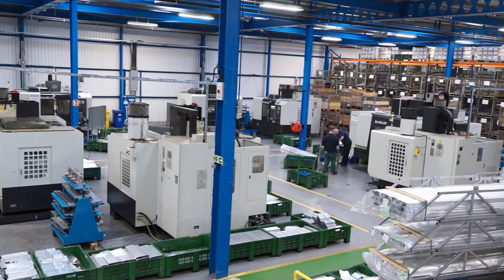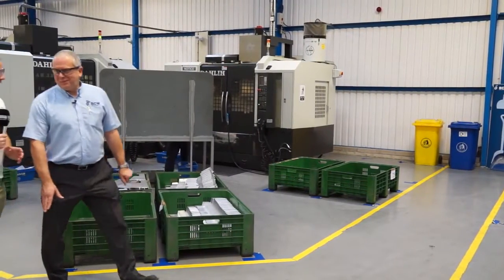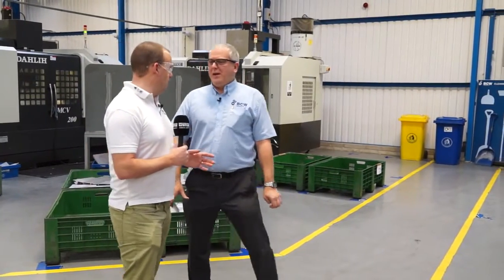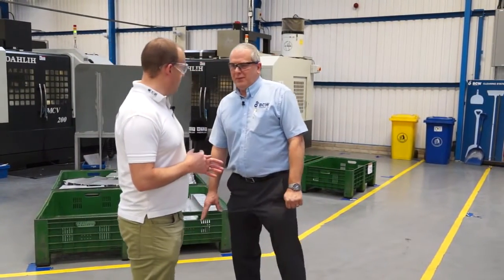So Tony, this is what you call Dali World here at BCW. Yes, welcome Paul. Thank you. How many Dali machines have you got? We have eight machines in this particular cell with three variants. We've got Dali MCV 1200, 1020 and 1700.